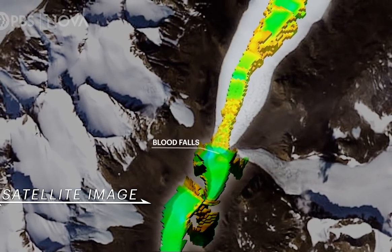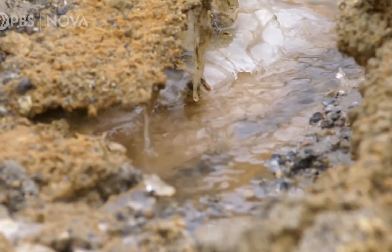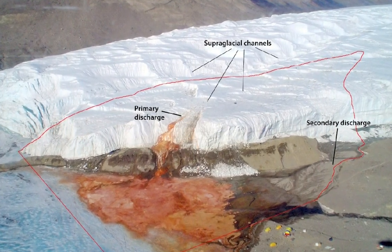A team of scientists, including National Geographic Emerging Explorer Aaron C. Petit, made the finding. There are falls that flow from Taylor Glacier in Antarctica's McMurdo Dry Valleys, and the liquid bubbles up through fractures in the glacier's top.